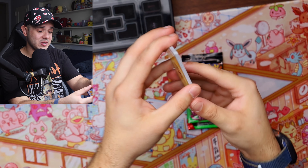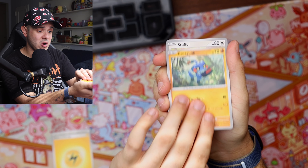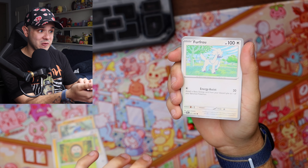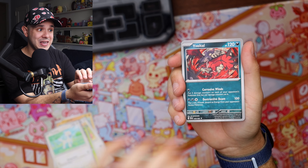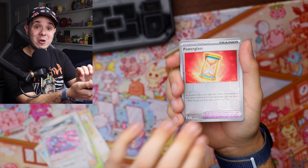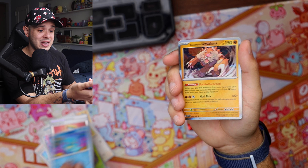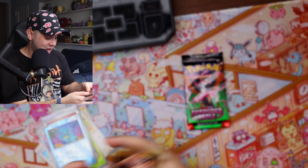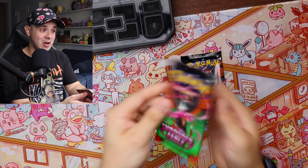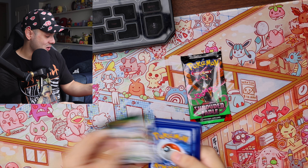Let's go with booster pack number three — cross your fingers for me. We have a basic electric energy, a Croagunk, a Stufful, a Rowlet, a Furfrou, a Yvalto, a Colress's Tenacity, a Genesect, a Power Glass reverse holo, a Horsea reverse holo, and another Blood Moon Ursaluna. Obviously not great luck, but I've been hearing mixed things about this set — some people are saying the pull rates are just as bad as other recent sets.